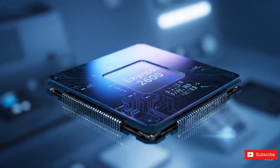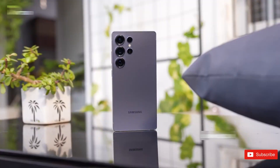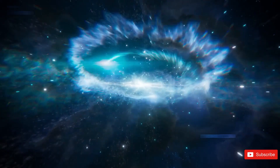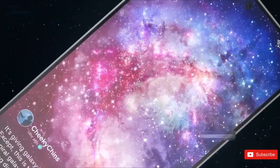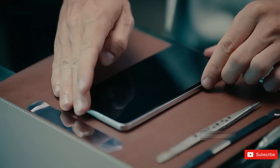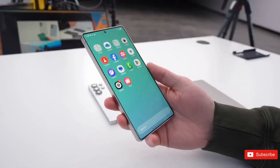Now let's talk Galaxy S26, because the hype isn't just about the chip. According to fresh reports, Samsung might slightly bump up prices due to rising component costs. We could see around a $100 increase across the lineup — roughly $899 for the base model, $999 for the Plus, and $1,399 for the Ultra. But it's not all bad news: Samsung managed to hold prices steady for the Fold 7 and Flip 7 even when costs went up, so it's possible they'll do the same here. Maybe only the Plus sees a bump.